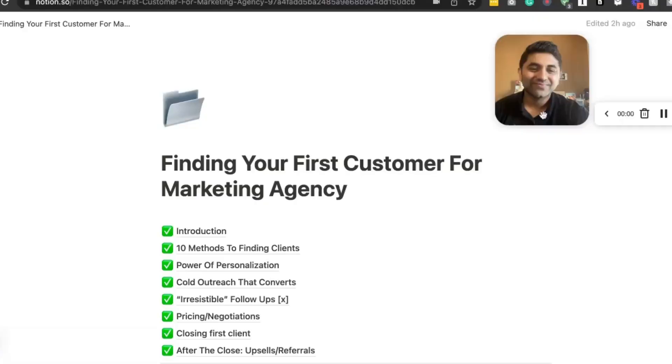This video is going to be kind of lengthy, but if you can get through it, you'll have your first customer in the next 24 hours — that's what I can guarantee. If you're watching this, you are either a marketing agency owner or you own a social media management company. I'm going to show you exactly how you can find your next customer using 10 methods. This video is pretty much a course on how to get your first customer as a marketing agency.